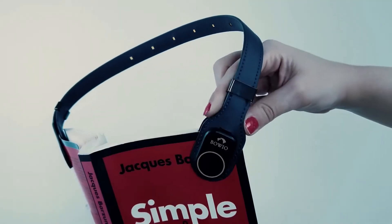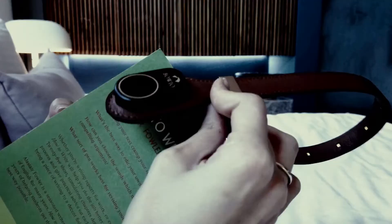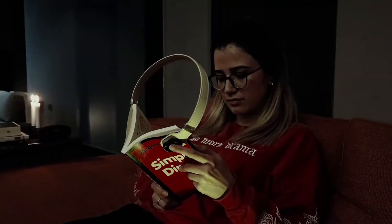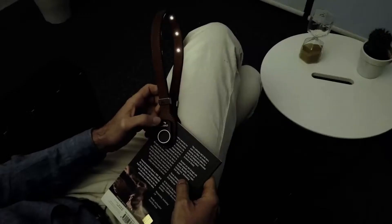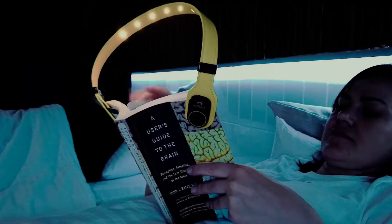The magnetic clips have exceptional grasping strength and are designed to hold the cover firmly while still allowing you to easily adjust the light to achieve a perfect angle in any posture. Turn the lights on, adjust the brightness, and begin reading in seconds. It will even remember your preferred settings.